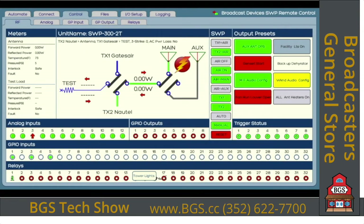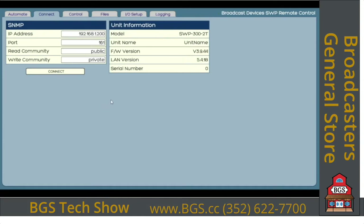We're going to take a look at the SWP 300 remote control application software developed for Windows. We're looking at the main screen. To get into this main screen, you go to the initial connect screen, put your IP address information and other pertinent information in, and that's done once. Press connect and up comes the unit information — the unit name, call letters or site name, firmware revisions, and the serial number.